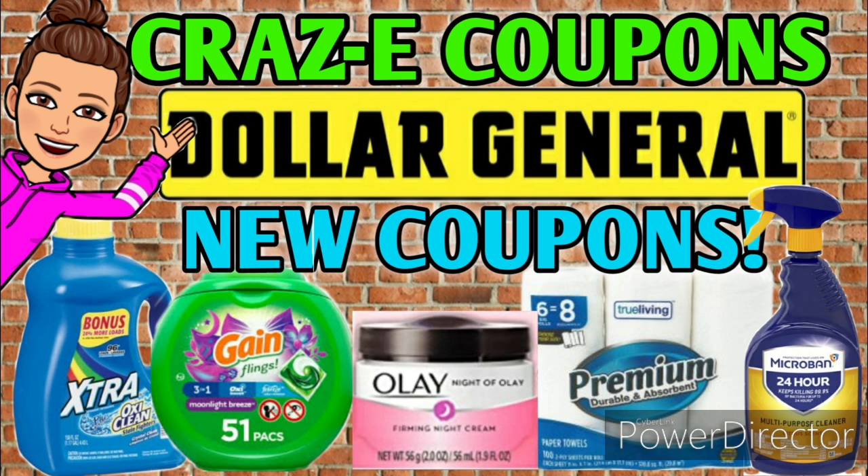You guys know what that means — we have new Dollar General digital coupons that we need to clip to our accounts. I'm going to go through and show you which ones I've clipped to my account, and tell you about a few that you need to look out for that you may want to hold off on clipping.